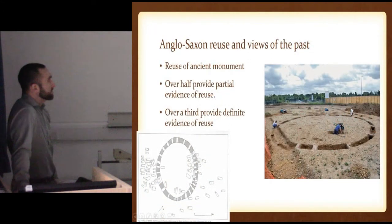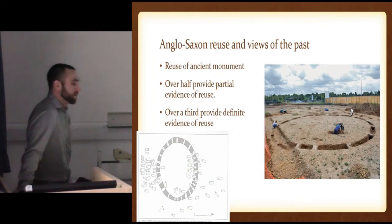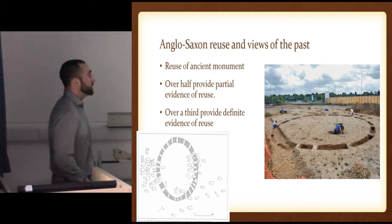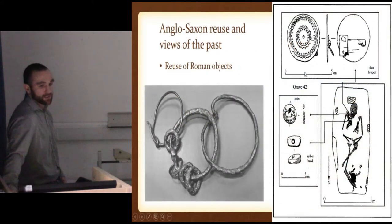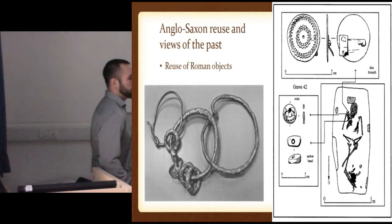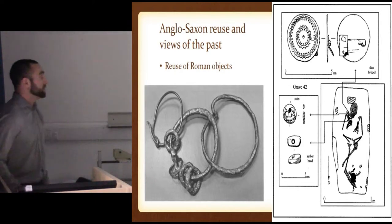Anglo-Saxon views and reuse of old stuff — they really are interested in old stuff. First off, ancient monuments: over half showed partial reuse, a third showed definite reuse. The map of Mill Hill, which I will be using, reuses a Bronze Age ring ditch. And also reuse of objects such as Roman objects — Portway Andover using a perforated coin as a pendant perforating through the head. So did they really know what this was, or are they just doing it because they like the idea of something more ancient, something old?